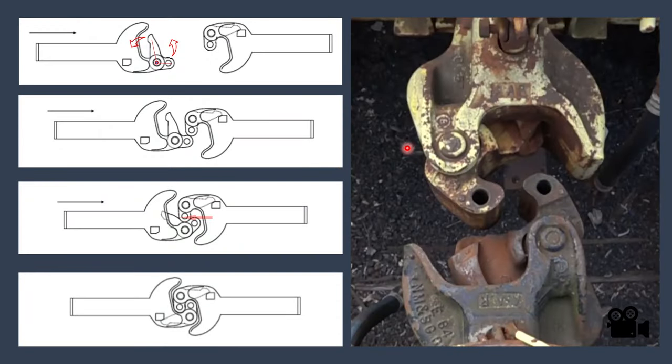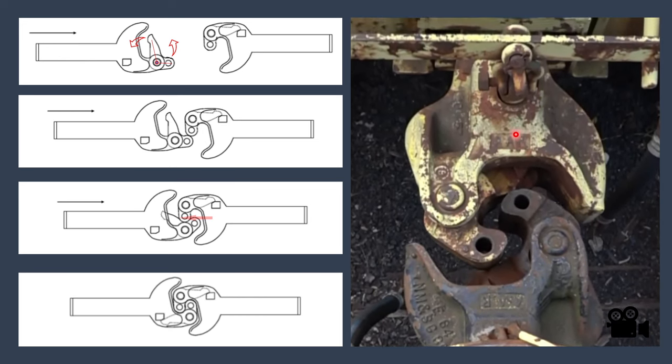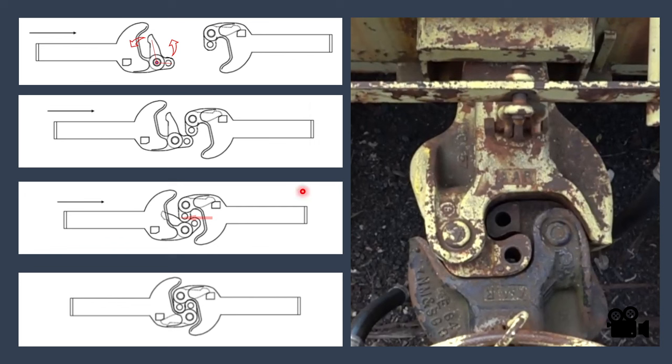One thing to note is that Janney couplers are always in a right-handed configuration. The coupler has a movable knuckle that rotates around a pivot point. There's a slot and a pin that drops into the slot. When the trains approach each other, the fixed knuckle pushes the movable knuckle, which rotates until it moves past the slot, and the pin drops in — resulting in full coupling. You can see the knuckle start to rotate until the pin suddenly drops into the slot, at which point the coupling is considered successfully done.